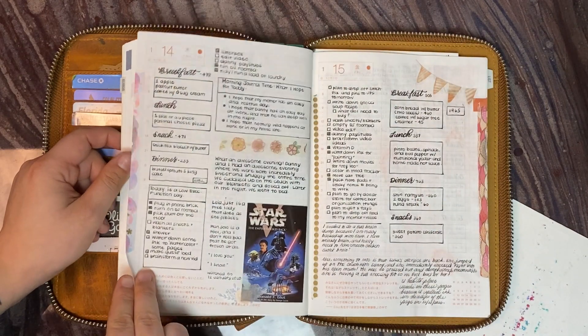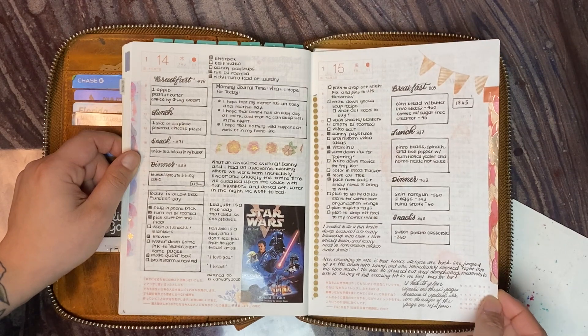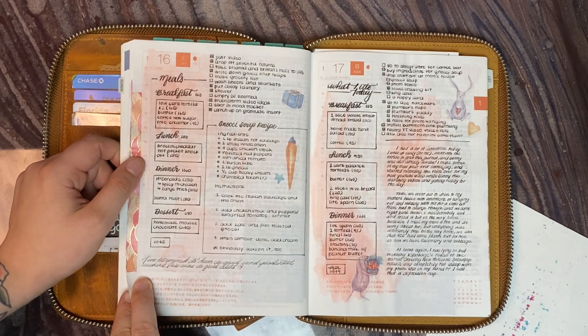Things don't really change a whole lot on my day-to-days. I'll change up the format, change up how I decorate it, maybe what I write, but generally they all follow the same patterns.